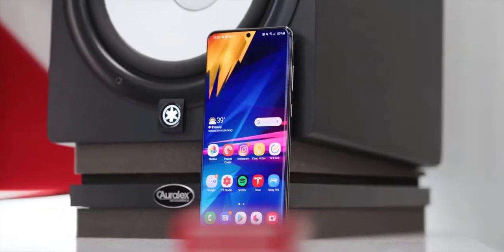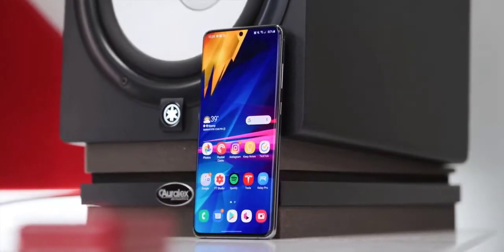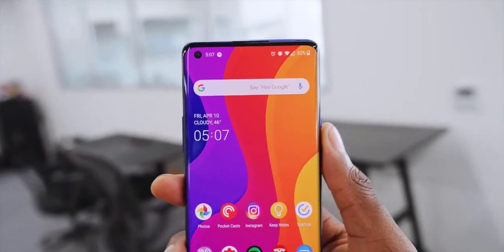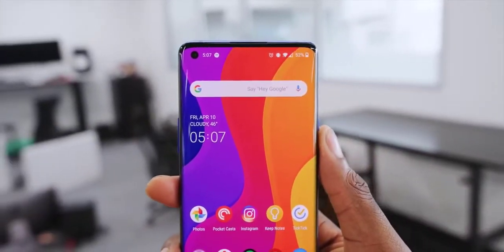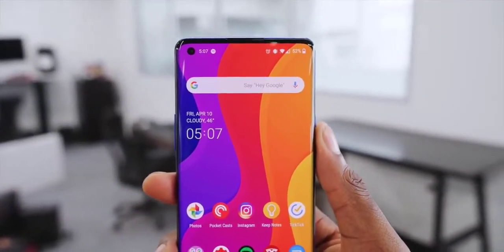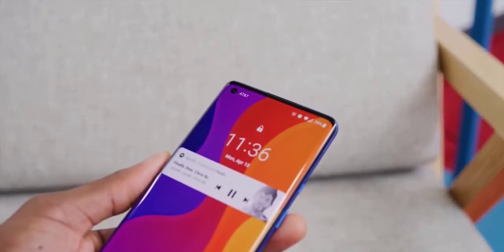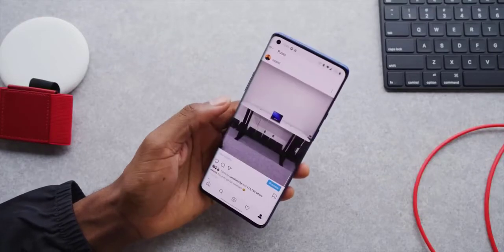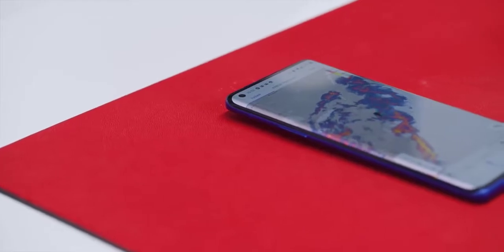I think Samsung has perfected the balance this year between curving the glass a little bit and still having a flat working surface with no accidental touches. You've probably also noticed the hole-punch camera in the top left corner for the selfie shooter. The OnePlus 8 Pro replaced the pop-up camera, likely to look more like other flagships, save a little money, and guarantee the IP68 water certification — probably a little bit of all these things.